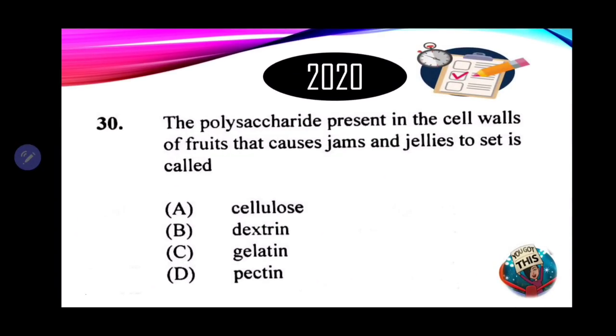Number 30: the polysaccharide present in the cell walls of fruits that causes jams and jellies to set is called — A. Cellulose. B. Dextrin. C. Gelatin. D. Pectin. The correct answer is D — pectin. Pectin aids in the setting of jams and jellies. When selecting fruits to make these items, we select those that are just ripe, as they are rich in pectin. Sometimes commercial pectin may also be added during the making of jams and jellies.